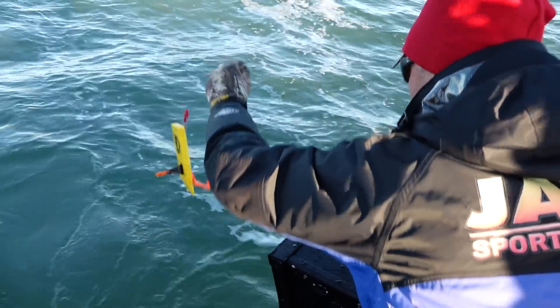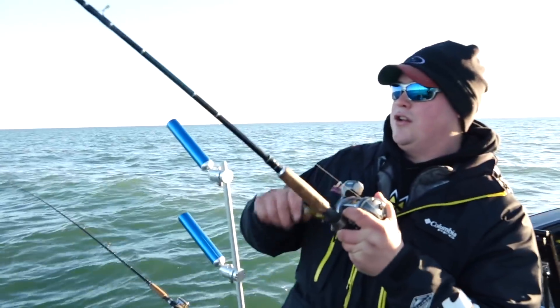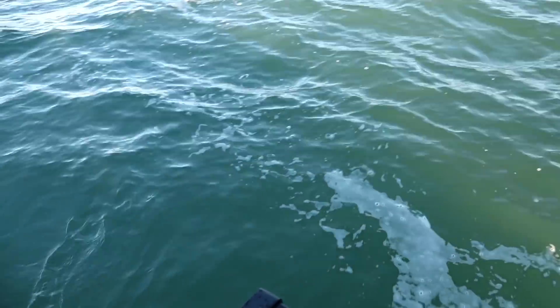Which actually makes it more fun. Because when it's cold out, you just want to catch fish. So whether the fish are big or small, if you stay out here and sort through them, you're going to catch those big fish. But these eater-sized fish are a really good way to pass the time.